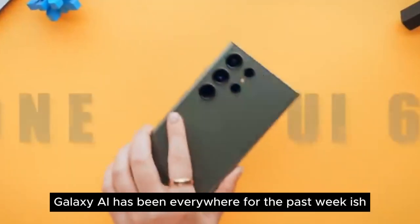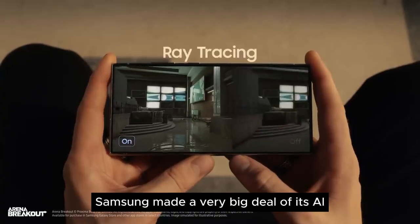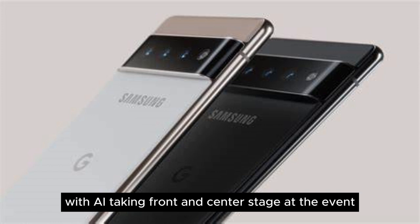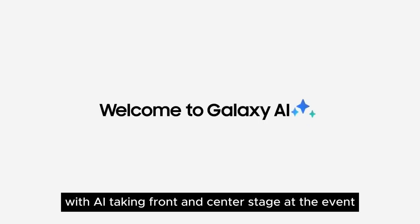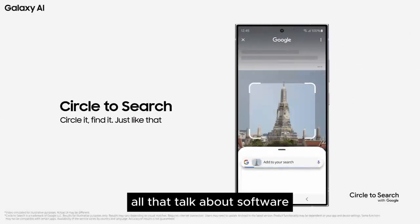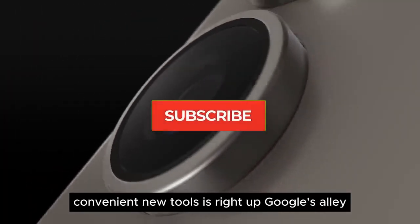Galaxy AI has been everywhere for the past week or so. Samsung made a very big deal of its AI-focused features at the Galaxy S24 launch, with AI taking front and center stage at the event. From start to finish, the entire Samsung Unpacked show felt more like a Google Pixel event.